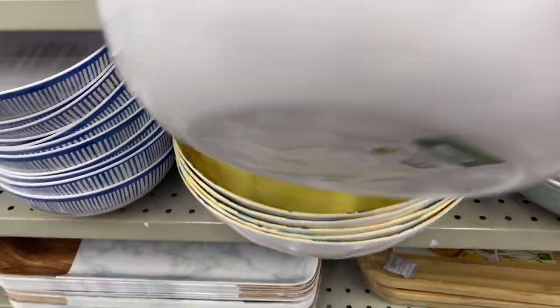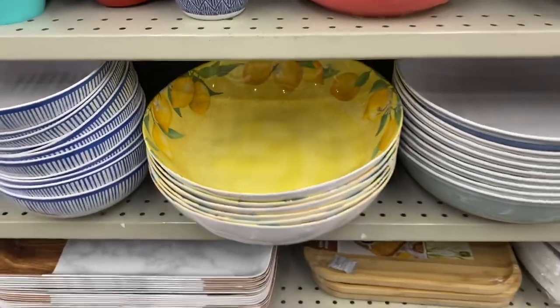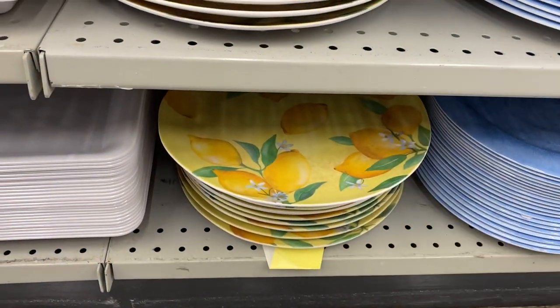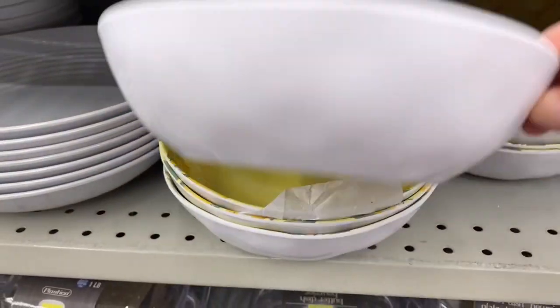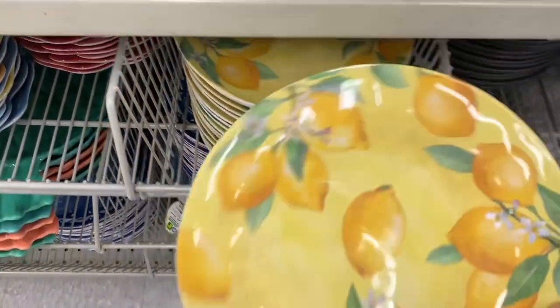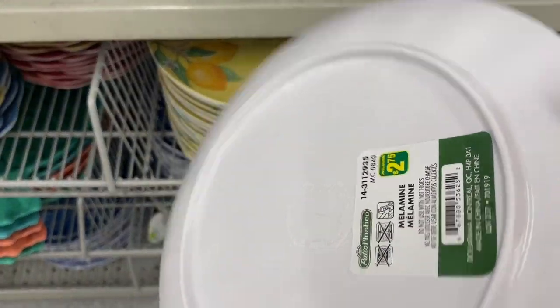First up, I saw these serving bowls — $4.50 — really pretty lemon design, and there are matching dinner plates. And here are the dinner plates, very pretty. There are smaller bowls — your salad bowl, dessert bowl — they are $2.75. And there are also side plates, like a salad plate or dessert plate, they are $2.75 as well. So a very pretty collection. All plastic.